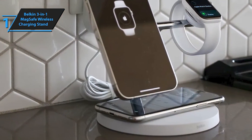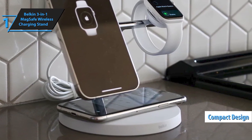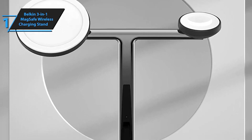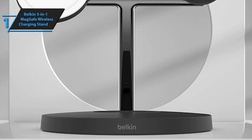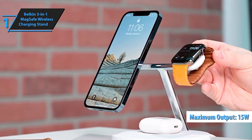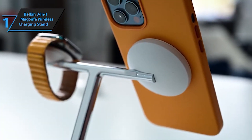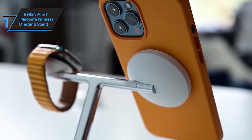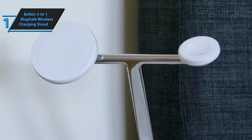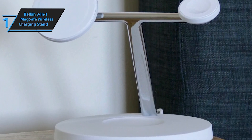Compatible with the latest Apple iPhone series — including iPhone 15, 14, 13, and 12 — this MagSafe charger stand seamlessly integrates into your Apple ecosystem and works flawlessly with certified MagSafe cases. With its three-in-one design, this stand simultaneously powers your iPhone, Apple Watch, and AirPods. Thanks to its powerful magnetic connection, you can effortlessly place your iPhone or Apple Watch on the charging stand with just one hand, and the embedded magnetic system ensures perfect alignment every time.